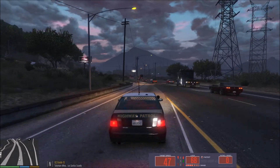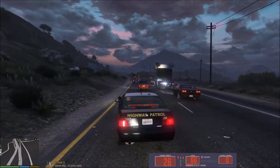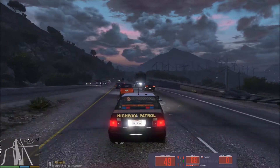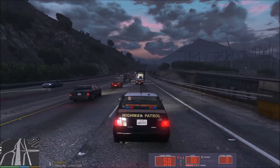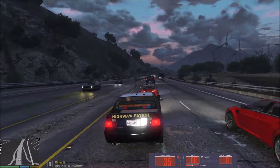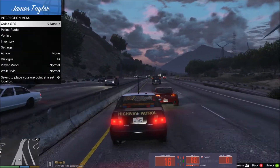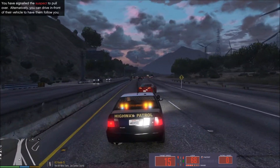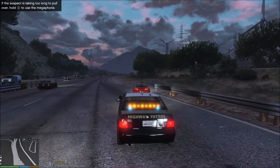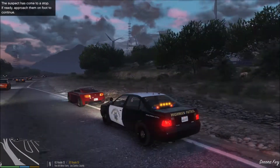We just got a vehicle going 68 miles an hour. This zone just turned into a 55 zone, so he did not slow down at the zone change. We're going to go ahead and catch up with him and pull him over. It's going to be this red vehicle here. Let's go ahead and line him up. Okay, it looks like he is pulling over, which is good. It's actually a pretty good spot to pull over — not too bad.